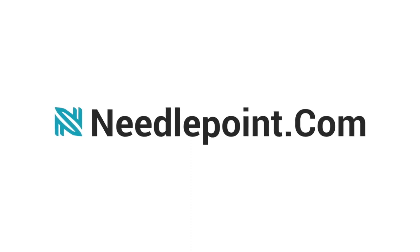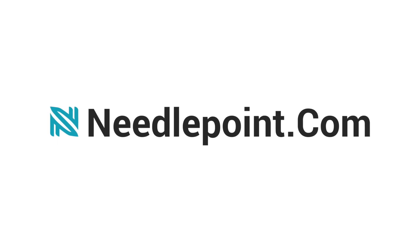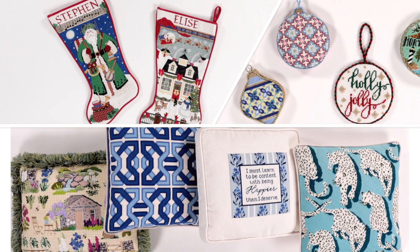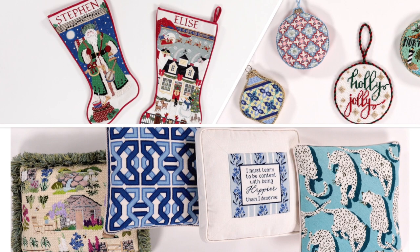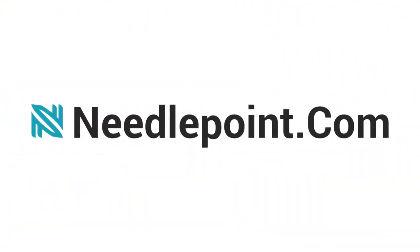Here at Needlepoint.com, we have developed strong relationships with the finest needlepoint finishers in the nation. We offer a wide variety of finishing services such as stockings, ornaments, pillows and more. Stay tuned to learn more about each of our services and the different options for each.